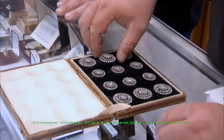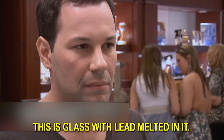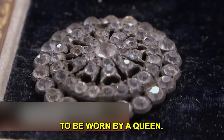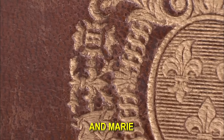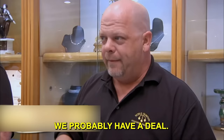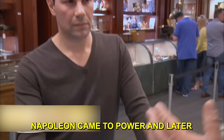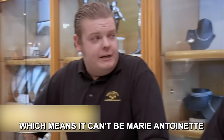Rick examines the buttons and explains they were paste diamonds — glass with lead melted in it — fancy enough to be worn by a queen. A complete set surviving is rare, and there's a good market for royal items. However, Rick notices the Bourbon crest on the box is from after Napoleon's defeat, when the restored Bourbons modified their crest. That means the buttons are post-Napoleon, which means they cannot have belonged to Marie Antoinette — her head was gone by then.